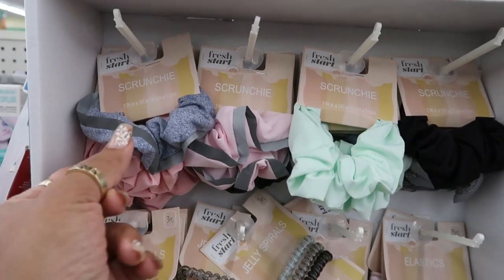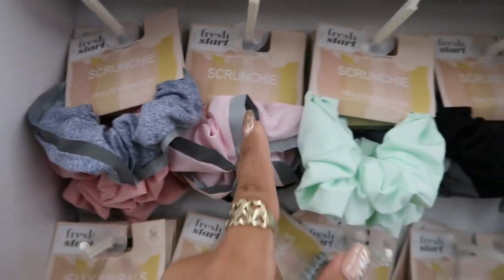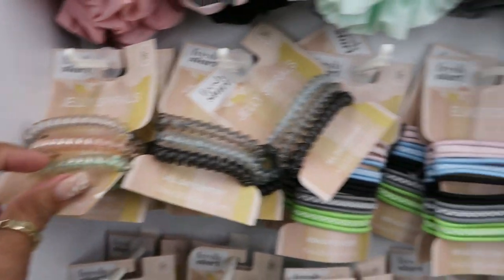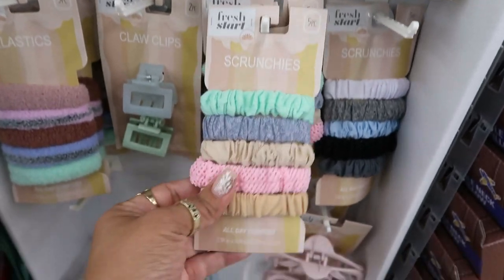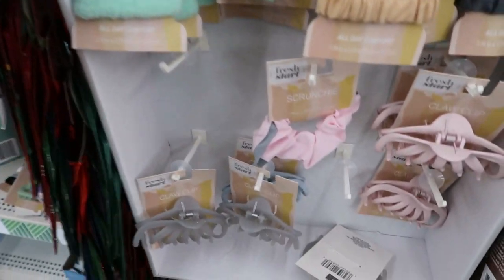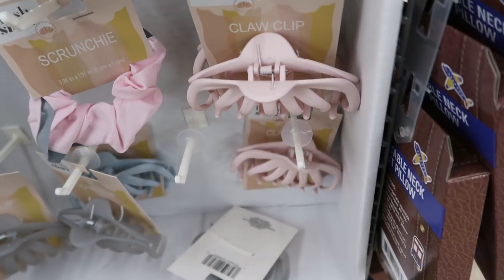Here's a cute little display with some new scrunchies — the pink and gray one is nice. A few different ones, or you can get the jelly spirals, three pieces. You got some elastics, 15 pieces. There are also scrunchies, claw clips, and some more clips down here — a gray one, a blue one, and a pink one.